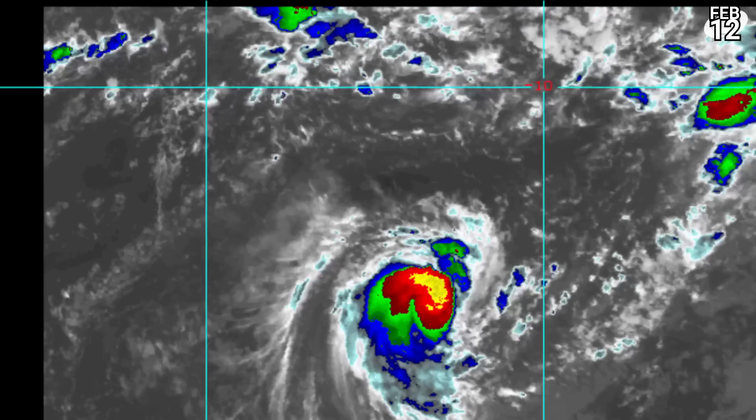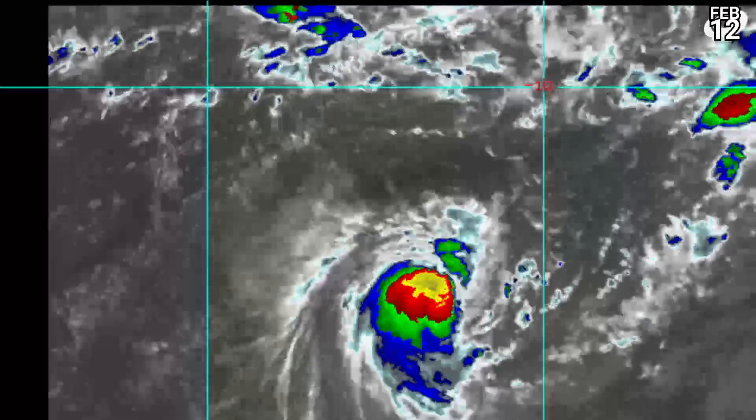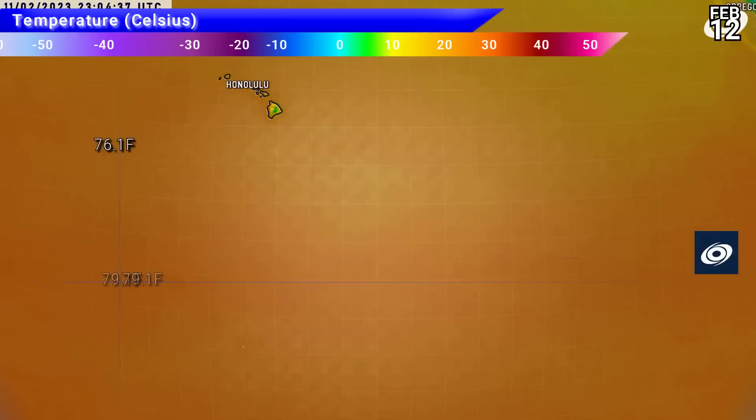A quick look at Dingani — microwave is starting to show an eye. On the infrared imagery it's looking decent as well. Windshear on the right-hand side, which will limit it.